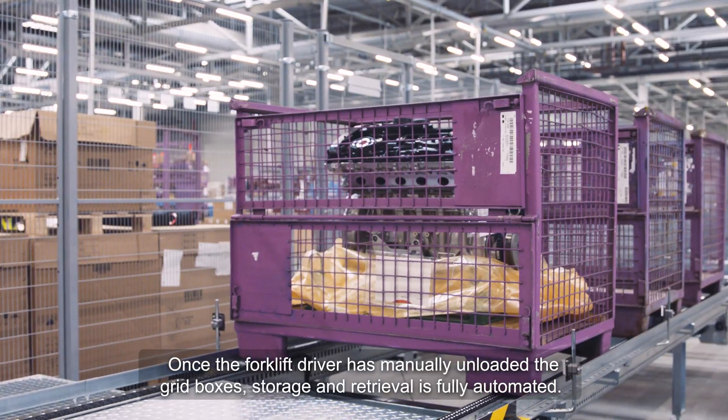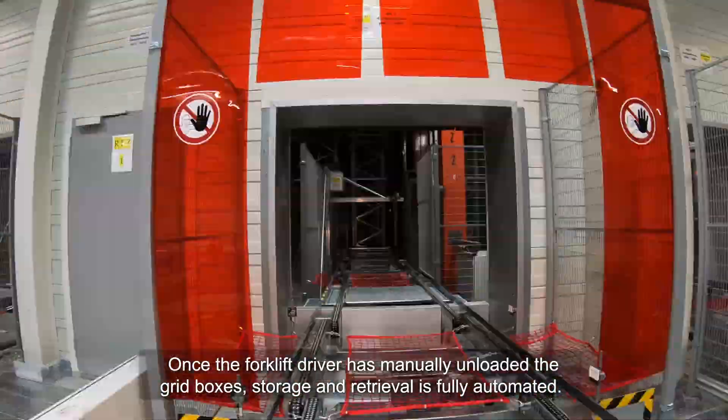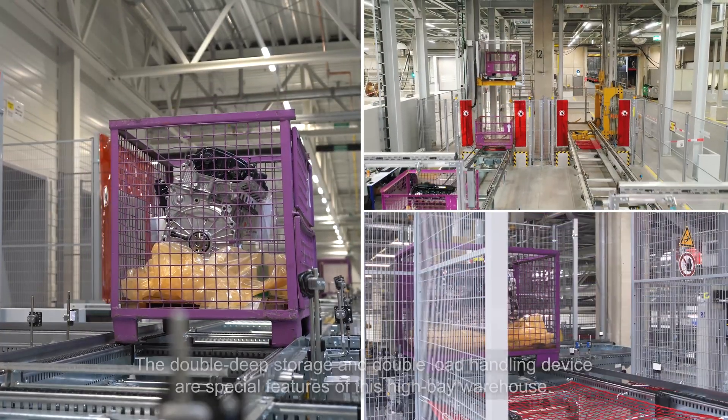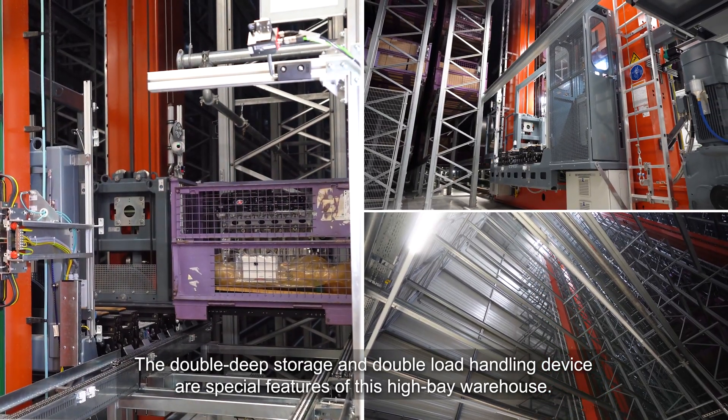Once the forklift driver has unloaded the grid boxes manually, storage and retrieval is fully automated. The system achieves a throughput of 150 grid boxes per hour. Special features of this warehouse are double deep storage and a double load handling device.